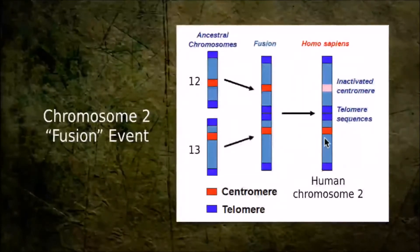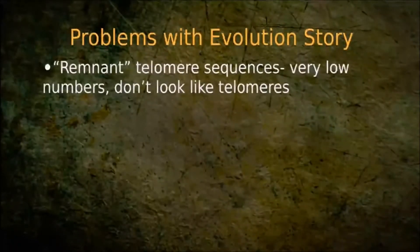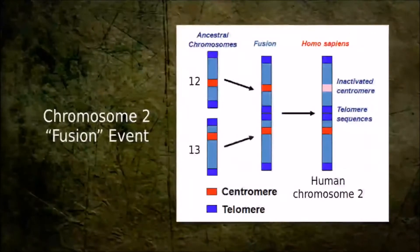So we can sequence human chromosome 2 and look for those things, and that's what they've done. What did they find? They're having trouble finding a lot of those telomeres in the middle. There are some sequences there that are sort of like telomeres, but not nearly in the number they should be if they're truly telomeres. Even evolutionists would admit the telomere sequences are very, very degenerate — and they scratch their heads wondering why. Because it's not a fusion; there shouldn't be any telomeres there.